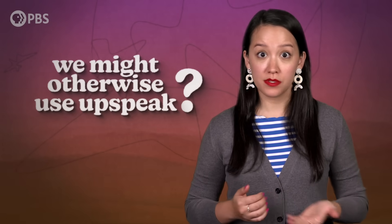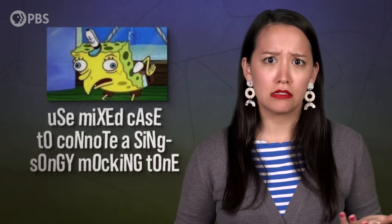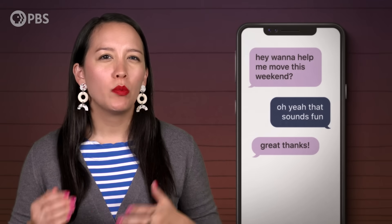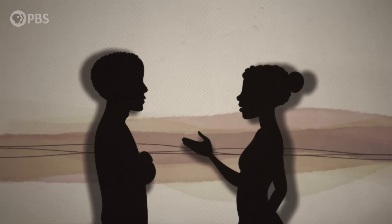Though incomplete, there are ways we try to replicate tone in asynchronous written communication. Punctuation helps us denote that we're asking a question where we might otherwise use upspeak; we can italicize words for emphasis, type in all caps to indicate shouting, or even use mixed case to connote a sing-songy mocking tone. But written language doesn't perfectly replicate all the different nuances when we speak. Think about how hard it is to show sarcasm through writing. And when we don't all share the same ideas about how to visually represent tone — that's why some people still send those ominous text messages with a period at the end.